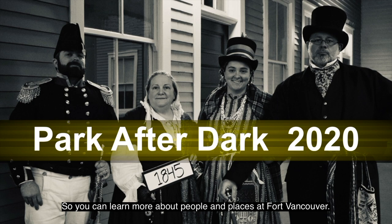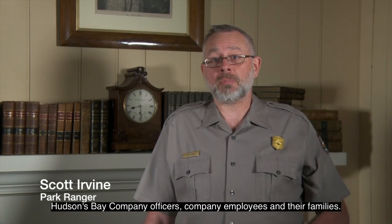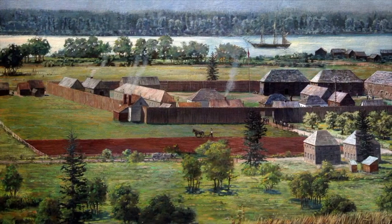So you can learn more about people and places at Fort Vancouver. As we move into autumn, we hope you join us for this cozy evening. Fort Vancouver is a diverse community that includes Hudson's Bay Company officers, company employees, and their families. A rectangular painting of Fort Vancouver from the mid-19th century illustrates a panoramic of what the fort looked like at its peak, around when it was called the New York of the Pacific. The bustling fort area has dozens of buildings inside the stockade and outside in the close vicinity.